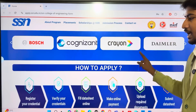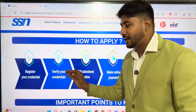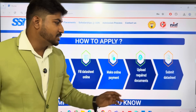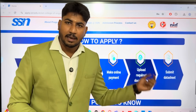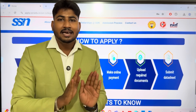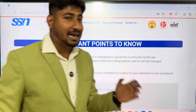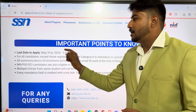To apply, register your credentials first, then verify your credentials, fill the data sheet, complete the online payment, and upload your documents. This is the simple process. Important dates: the last date to apply is May 30. You have 30 days to apply.